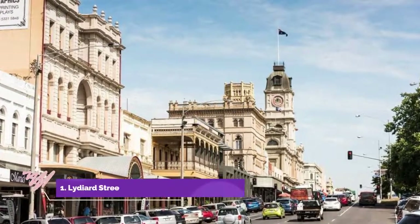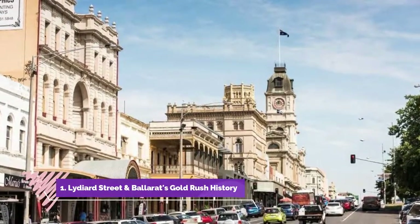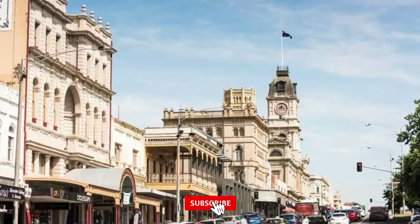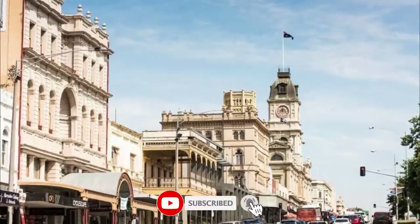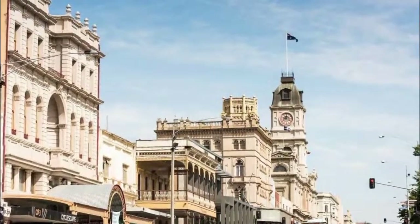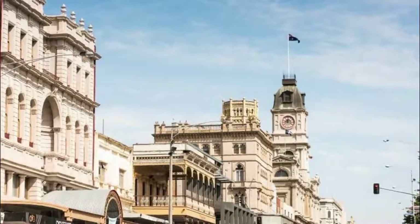Number one: Lighted Street and Ballarat's gold rush history. As Victoria's largest inland city, Ballarat is a major commercial center, but it's also rich in culture and history. In town, the elegant bluestone and handmade brick historic buildings jolt you back in time to the gold rush days.